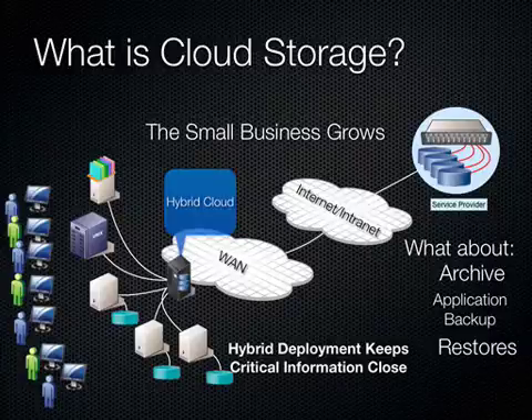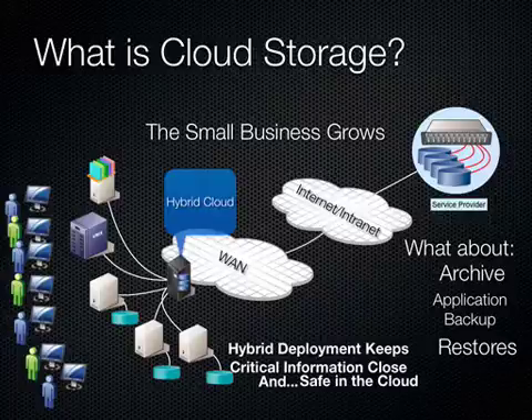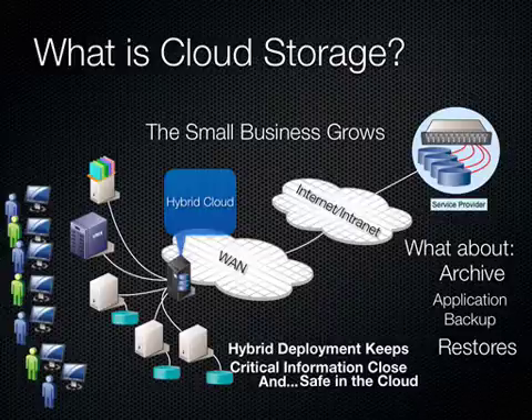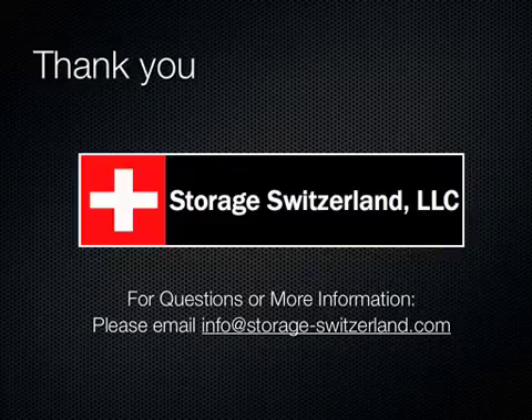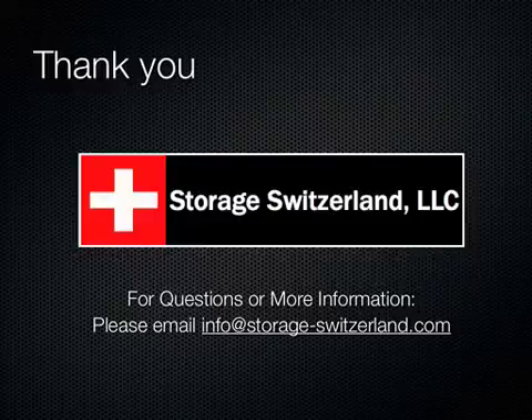The great advantage of hybrid deployment is it keeps your critical information close and safe in the cloud. You have your most recent copies locally for immediate access, and then long-term storage in case of DR or archive needs are stored up in the cloud. Thank you very much for your time today. If you have any further questions, please email us at info@storageswitzerland.com.